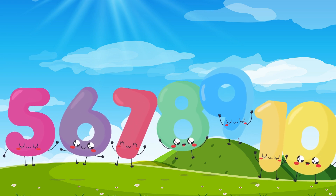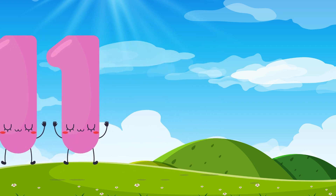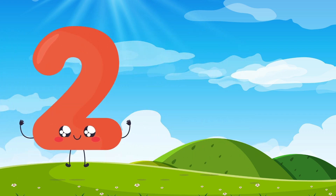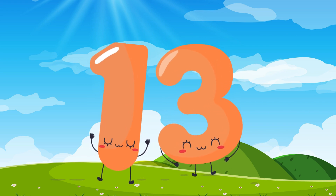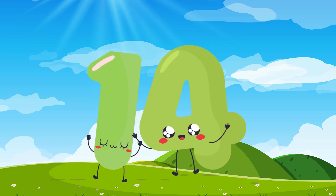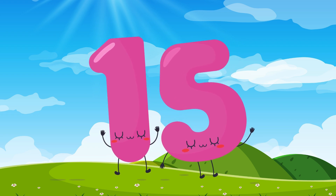Let's keep going! Eleven, eleven, twelve, twelve, thirteen, thirteen, fourteen, fourteen.